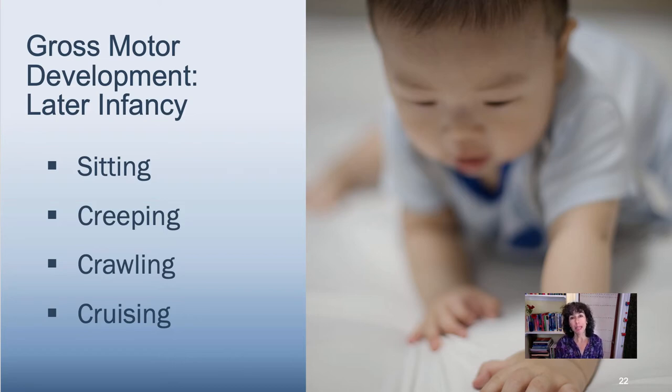Independent walking happens at around 12 months. It's important to note that all of these developmental milestones happen at approximately the period noted if a child is developing typically. If a child is born prematurely, they will achieve motor milestones later because we correct for the baby being premature. If the child has any kind of atypical developmental pattern — due to developmental delay, disease, or a condition present at birth — these milestones are going to happen at a later age.